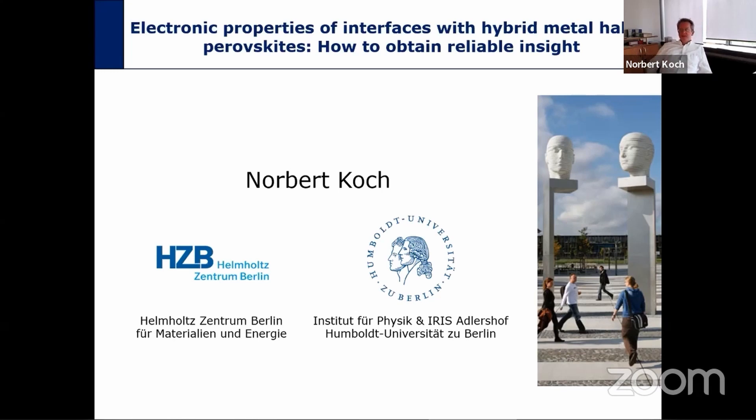I want to share with you something that we have learned about electronic properties of interfaces with hybrid metal halide perovskites and how we can reliably learn something about them.